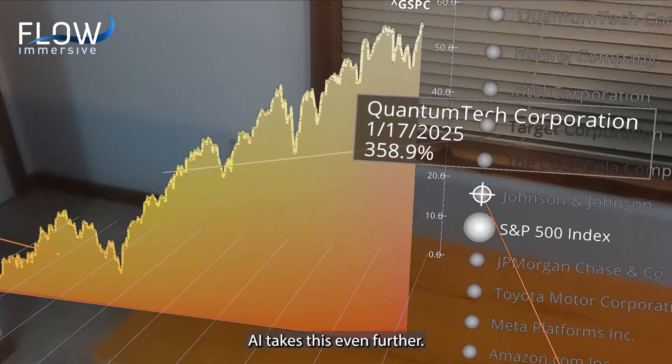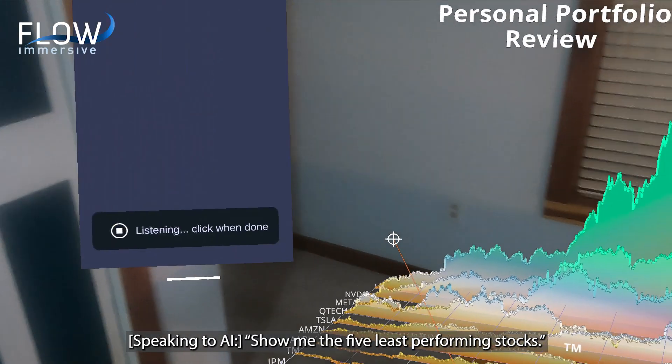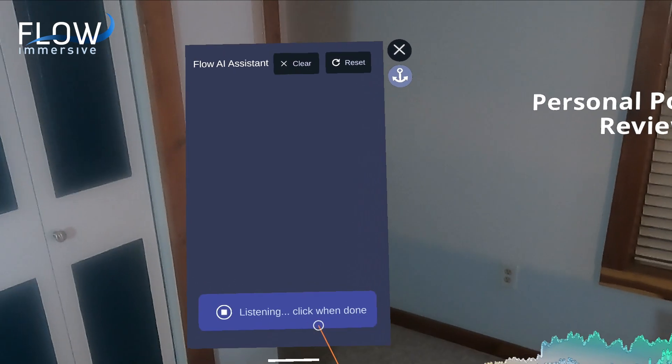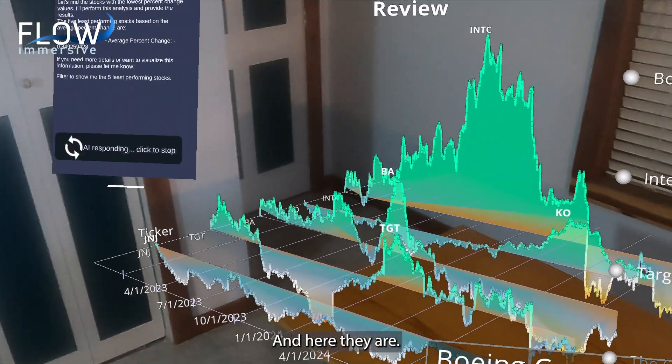AI takes this even further — it's perfect for smartglasses. Show me the five least-performing stocks. It recognizes my voice and writes Python code instantly. Here they are.